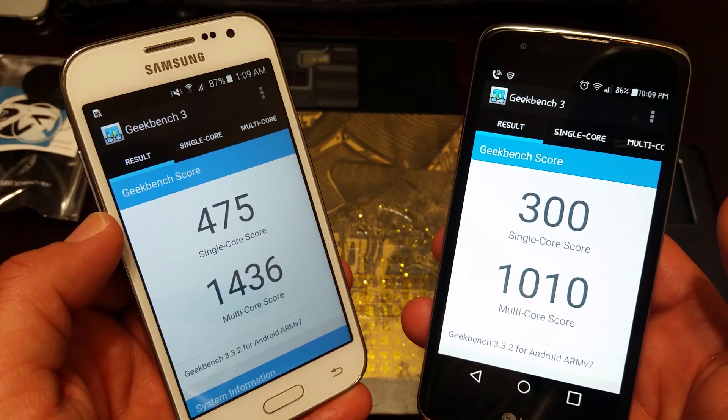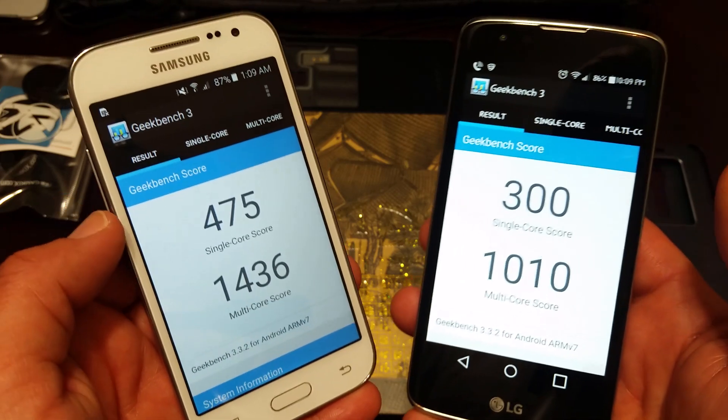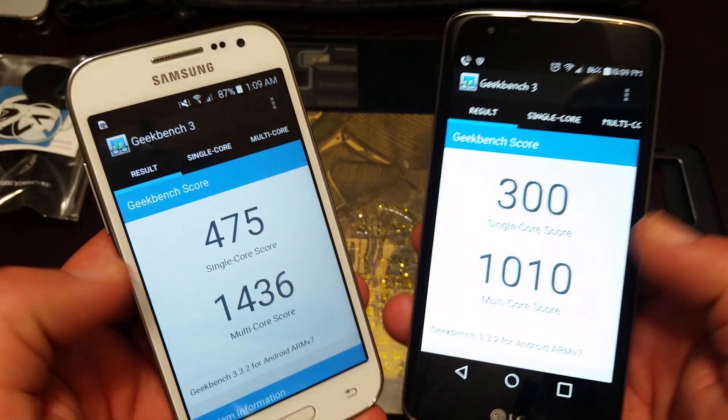This is just the Geekbench 3 test — it's basically an application you download off the Play Store. It's entirely free and you can run these tests on your own devices.